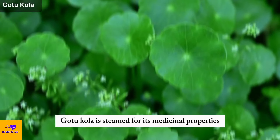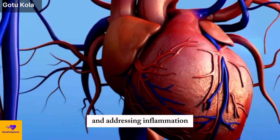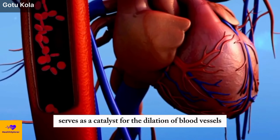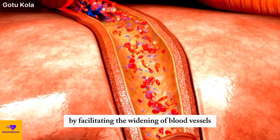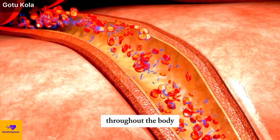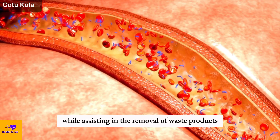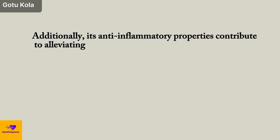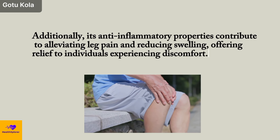Number 7: Gotu Kola. Gotu kola, esteemed for its medicinal properties, boasts a wealth of benefits in enhancing blood flow and addressing inflammation. Its composition, rich in triterpenoids, serves as a catalyst for the dilation of blood vessels, thereby promoting improved circulation. By facilitating the widening of blood vessels, gotu kola supports the efficient flow of blood throughout the body, aiding in the delivery of oxygen and nutrients while assisting in the removal of waste products. Additionally, its anti-inflammatory properties contribute to alleviating leg pain and reducing swelling.